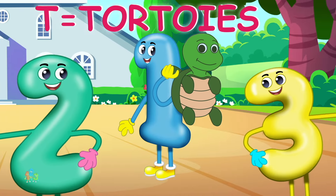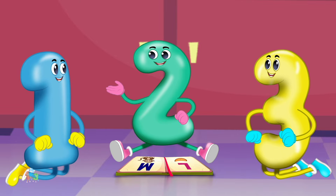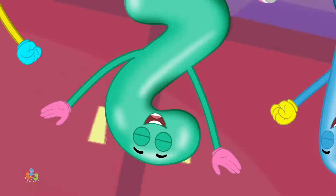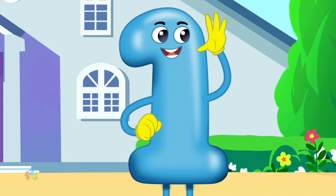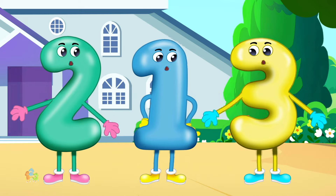t-t-tortoise. Every letter makes a sound, let's learn them all today. Hearing new words all around is fun and the best way.